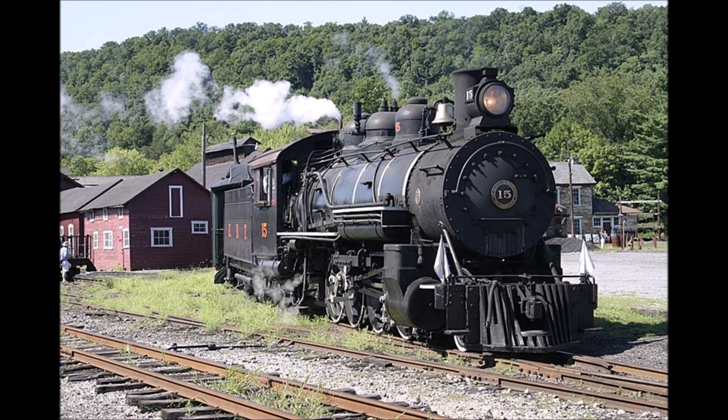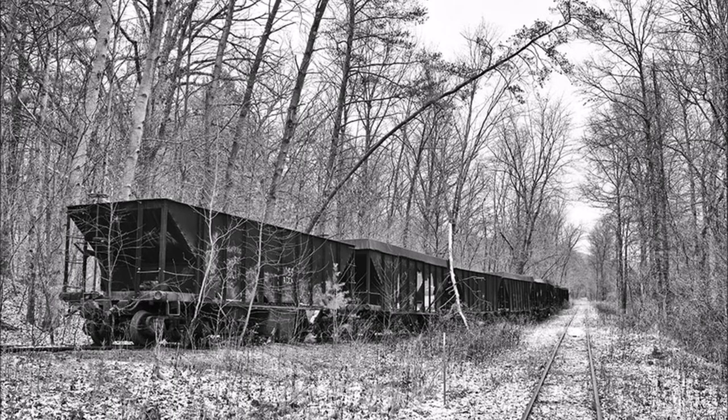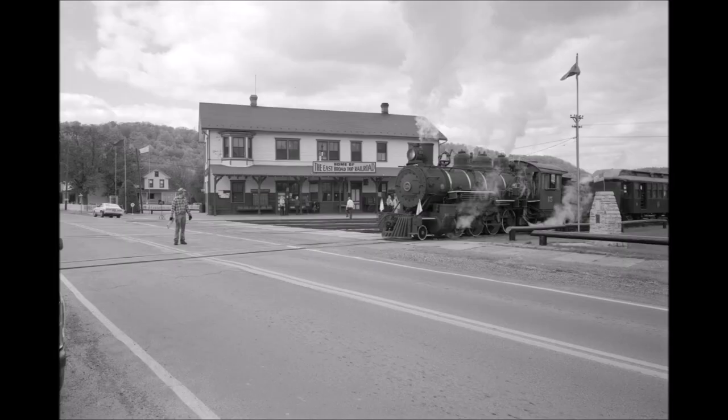The East Broadtop Railroad was back, and better than ever. However, much like the railroad was in 1956, things weren't meant to last. 2011 would be the final operating season for the East Broadtop as a tourist line. They had announced earlier that year that they would be closing due to increasing operating costs. Railfans from all over the country came in to get a last glimpse of the railroad in operation before it fell silent once again. That year's Fall Spectacular would be the railroad's last event before closing, and Number 15 was the only steam locomotive to operate at that event.